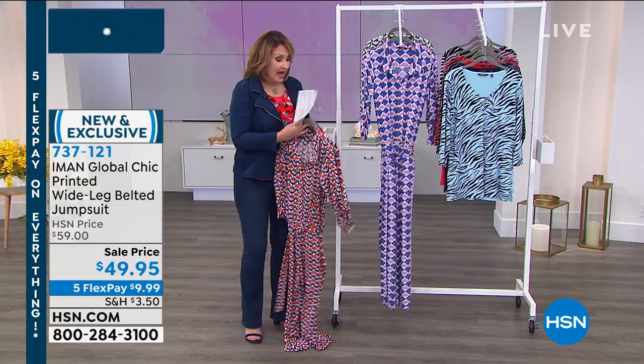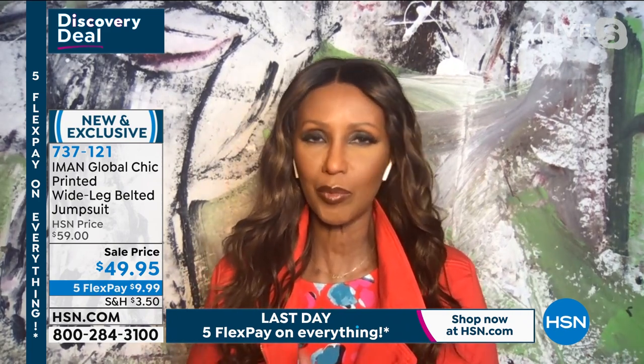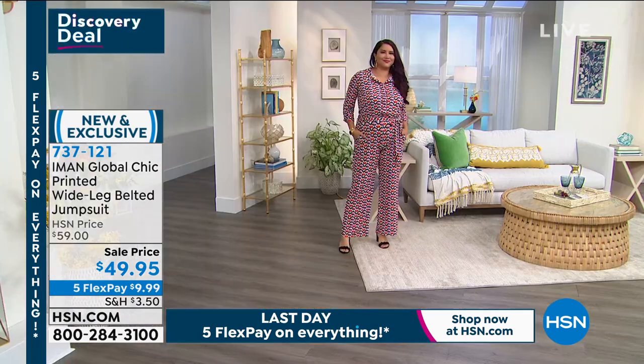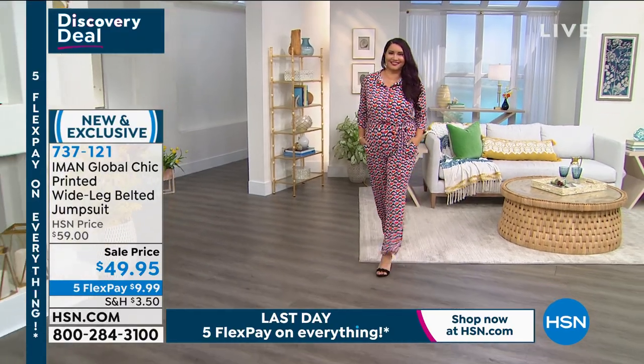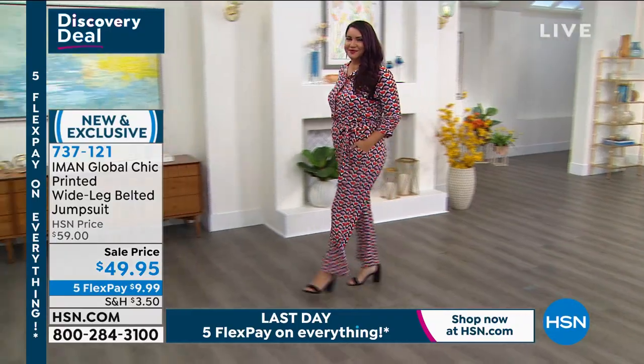Wow, under $50 — Iman, that is fantastic. Let's talk about this jumpsuit. This is super cute. I'm one of those girls who loves a jumpsuit because you don't have to think about it. It's one outfit — top and bottom is done. All you have to do is add jewelry or shoes, or maybe change the belt if you want a heavier belt, to create a separation between the top and the bottom. But it's great — that's what I love about a jumpsuit.